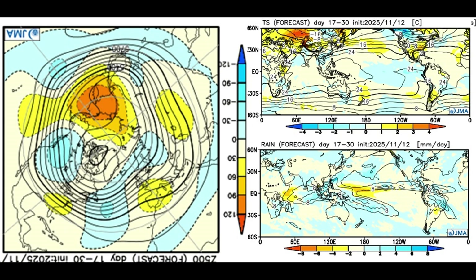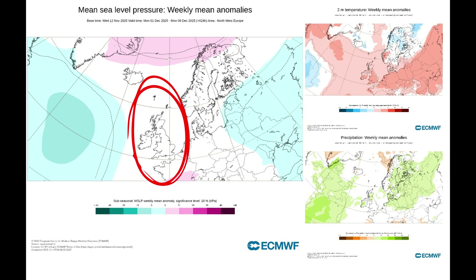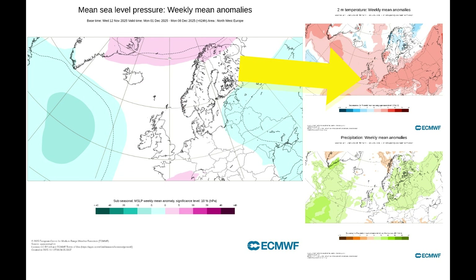The ECMWF for week three shows slack air pressure over the UK with temperatures a couple of degrees above average for the time of year. Rainfall in Scotland is slightly above average, while the rest of the UK is around about average.